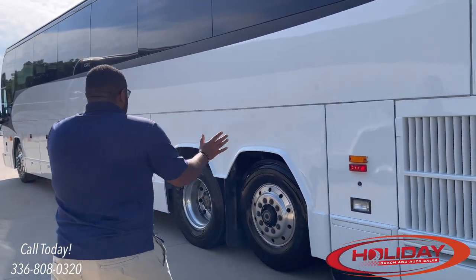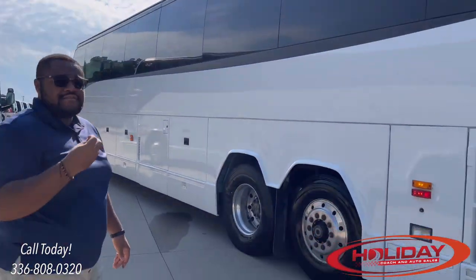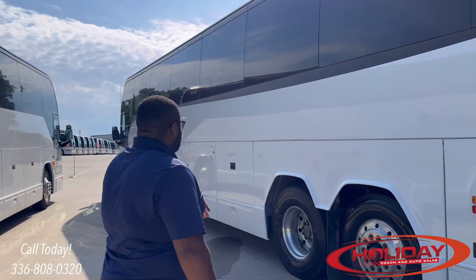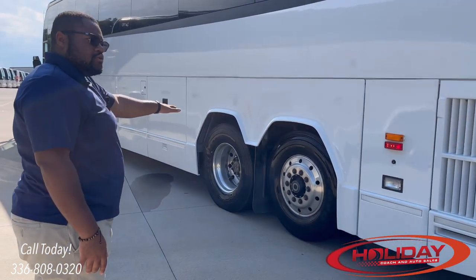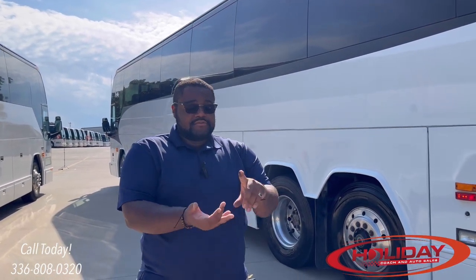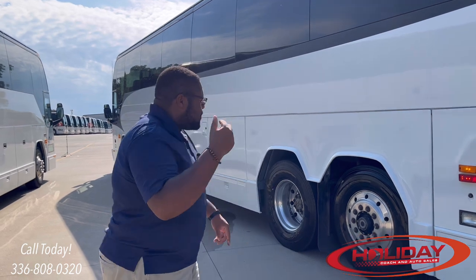The left side inspection is exactly the same as what you checked on the right. Windows should be intact, not cracked or missing — when we get inside we'll check for fogging. Check the lights up top: lenses should be present, not cracked or missing, and all illuminated. Turn signals and running lights should all be illuminated. Check the rear dual tires and tag axle — no less than 2/32nds of tread depth, proper tire pressure, and no bulges or cracks in the sidewall.